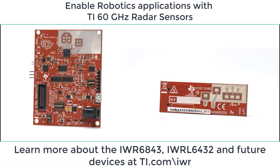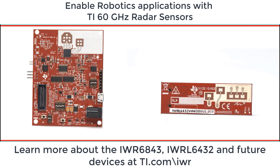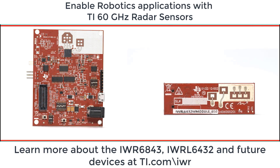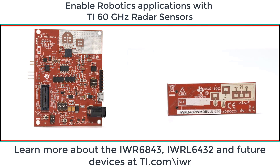To find out how TI millimeter wave radar can boost your robotic application, review TI safety collateral, robotics demos, and other applications — start at TI.com/IWR. Thanks for watching.